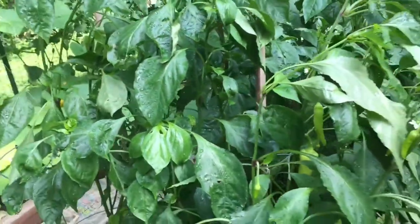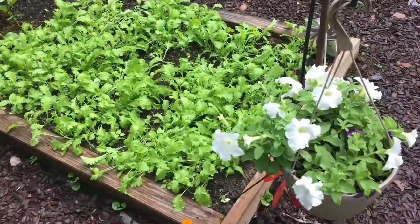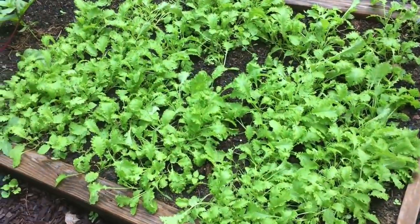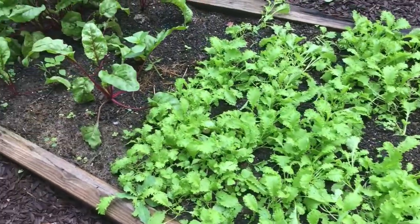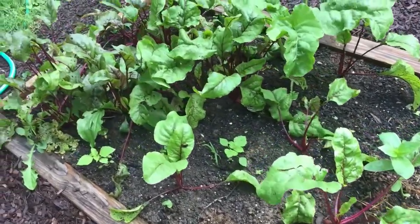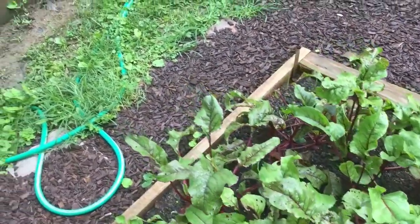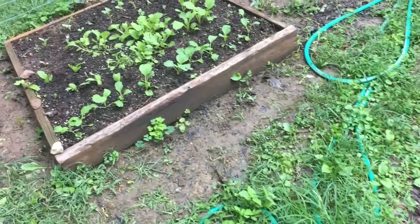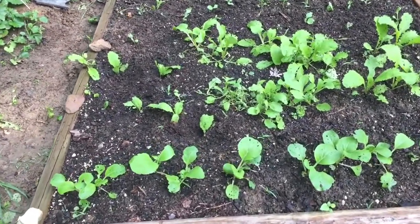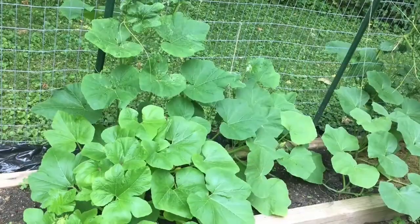I'm starting to get a lot of stuff to put up, and boy, am I happy. We have been two busy people. Here's our mustard greens and our beets. And over here, this is a start of some winter crops — we have bok choy and Chinese cabbage, and I think in the back is some collard greens there.